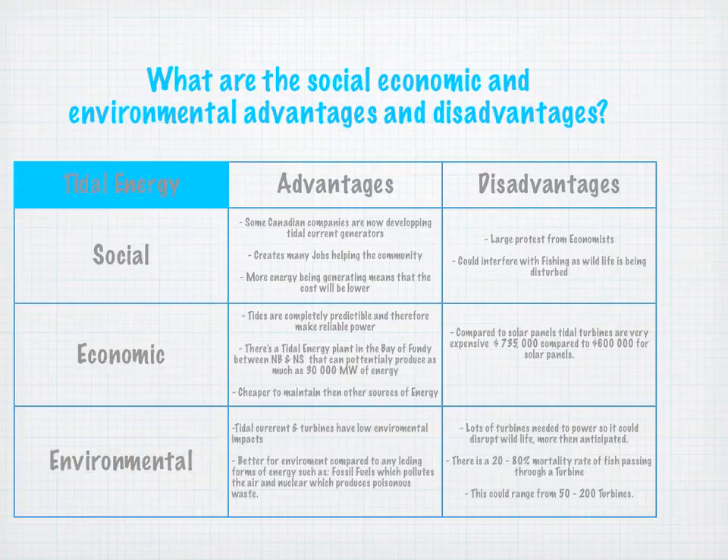Let's move on to economic. The advantages economically are that tides are completely predictable and therefore make reliable power. Tidal power is one of the few renewable resources that is reliable — for instance, solar power is not as reliable because you never know when the sun will come out, whereas there's always going to be a tide. There's a tidal energy plant in the Bay of Fundy between New Brunswick and Nova Scotia that can potentially produce as much as 30,000 megawatts of energy. It's also cheaper to maintain than other sources of energy. However, tidal turbines are very expensive to buy and set up — $735,000 compared to $600,000 for solar panels.